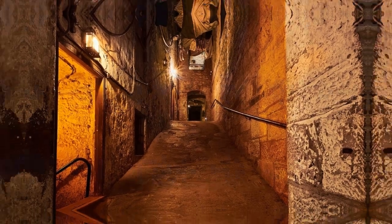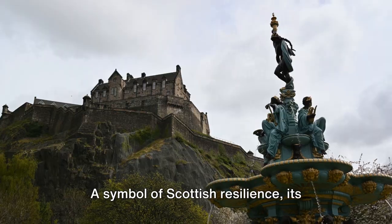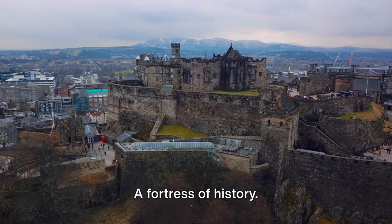Now, on to number 3. Number 3 takes us to the iconic Edinburgh Castle. A symbol of Scottish resilience, its grandeur speaks volumes about the nation's turbulent past. A fortress of history.